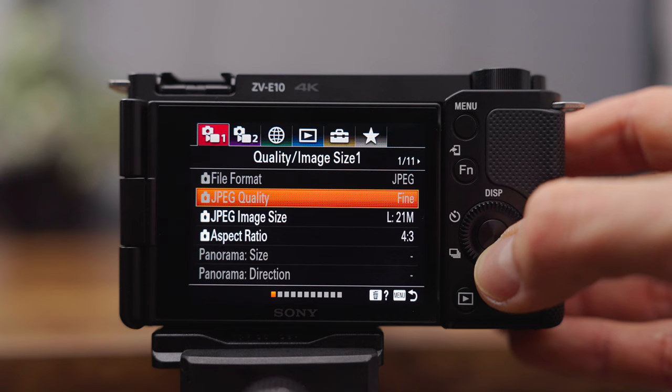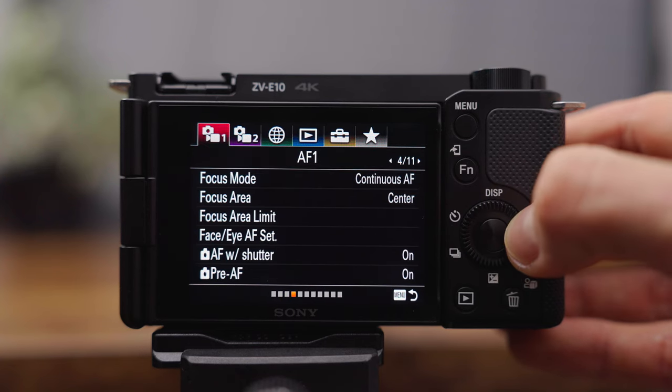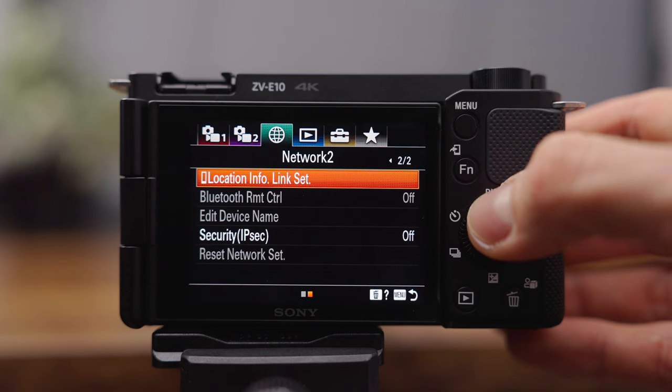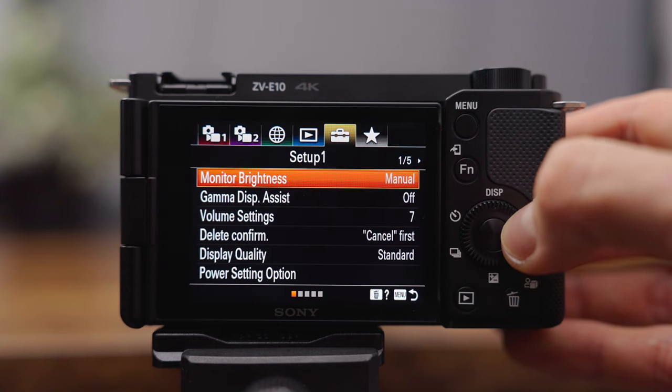Another common complaint is the old menu structure of the ZV-E10. I personally haven't had a huge problem with it because it's the same as on my Sony A7 Mark III, but I definitely understand people's frustration with it. It's not an easy-to-navigate menu and it takes some time to get through all the different menus if you want to change a few settings. It's a bit strange that Sony chose to use this menu system because they had just introduced their new and improved menu system before the release of the ZV-E10.